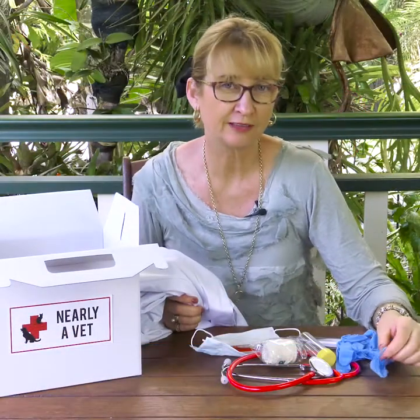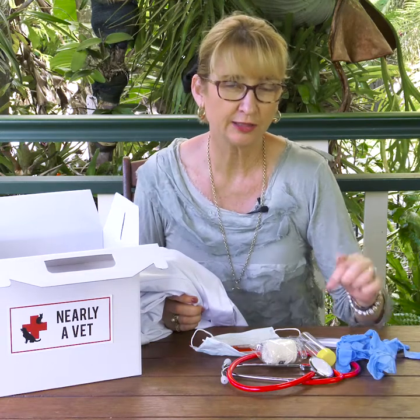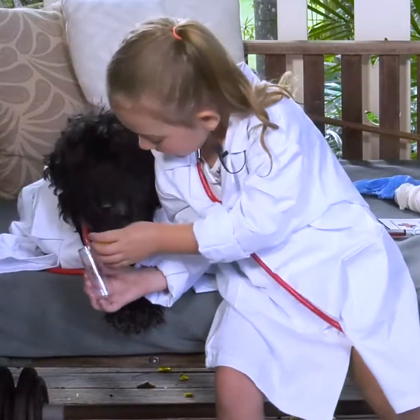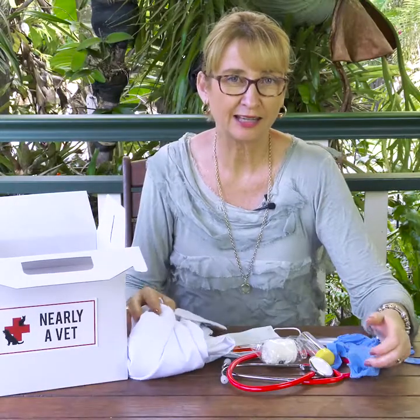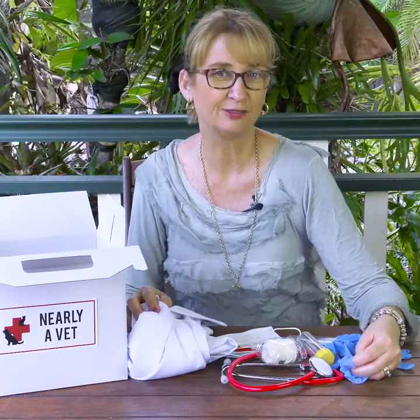By the time a child is nine years old they've decided whether they're good at maths and science, so I've chosen real equipment to put in this kit so that they're actually practicing real science and real inquiry while they're playing, which is the best way to learn. If you're looking for a gift that is going to encourage children to engage in science at an early age and it's not going to cost you a fortune, then this might be just the thing you're looking for.